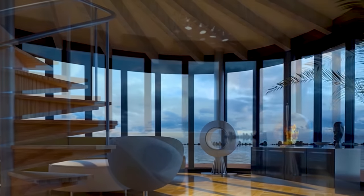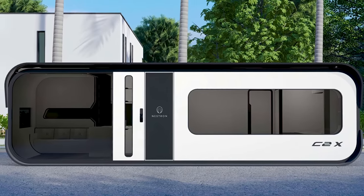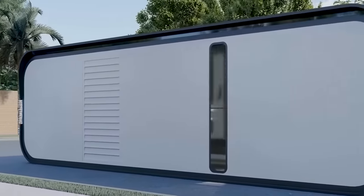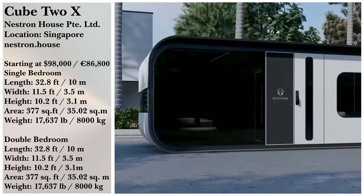Without including any extra add-ons, one of these 18,000-pound C2X homes carries a price tag of about $98,000, and they are delivering them worldwide. While that is significantly cheaper than the average home in America, you will find the size discrepancy a little vast — which may or may not be a good thing depending on who you are.